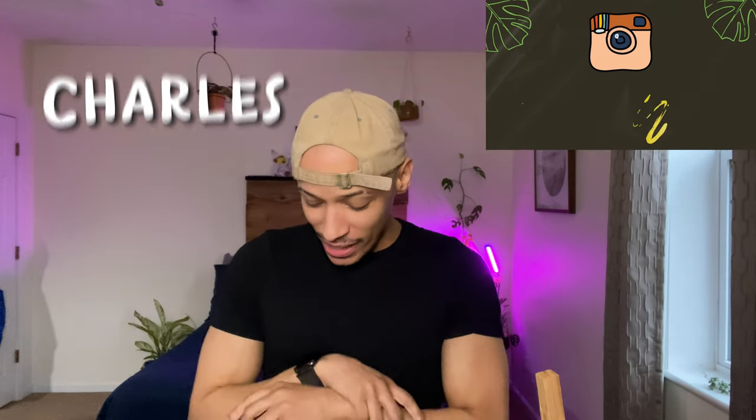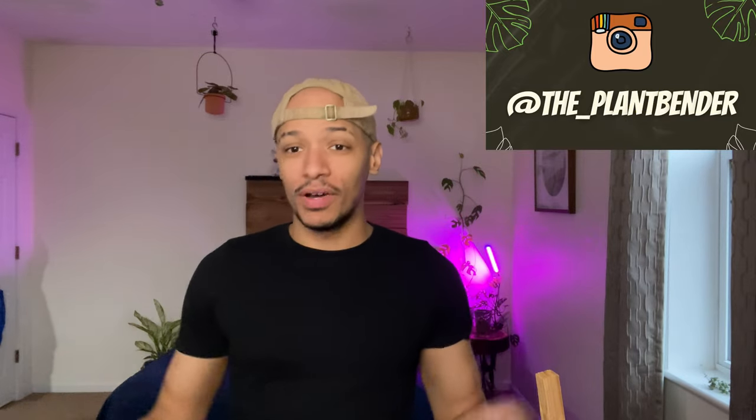Hello everybody, welcome back to my channel. It's Charles, aka The Plant Bender, and today's video is going to be a fun one. I'm going to be doing my February plant haul. I went a little crazy in February and decided to really grow my collection. I did buy a couple larger plants, but most of the plants I added are small starter plants in small nursery pots, because I don't have a ton of space.